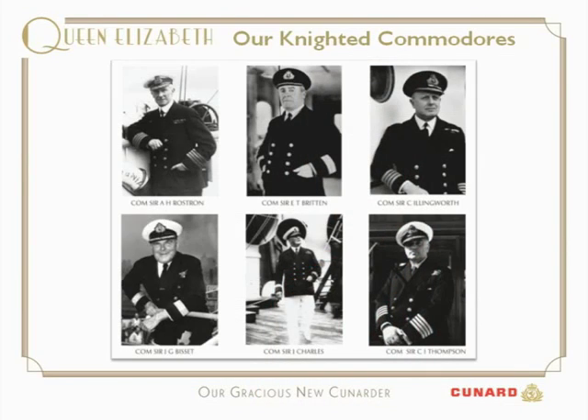Among them is Commodore Sir Arthur Rostron — the captain who took the little ship Carpathia as fast as he possibly could across the ice fields in the dark to rescue all the survivors of the Titanic on that fateful night in April 1912.